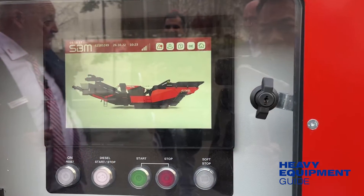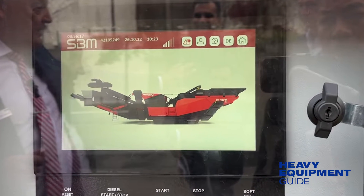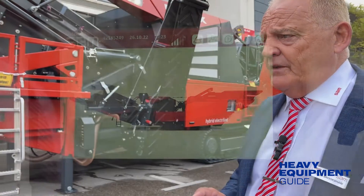So we're bringing the running costs down by 70 to 80% or even more. Perhaps the most significant technology on the RE-MAX 600 is the artificial intelligence, which has been developed with the University of Leoben in Austria.